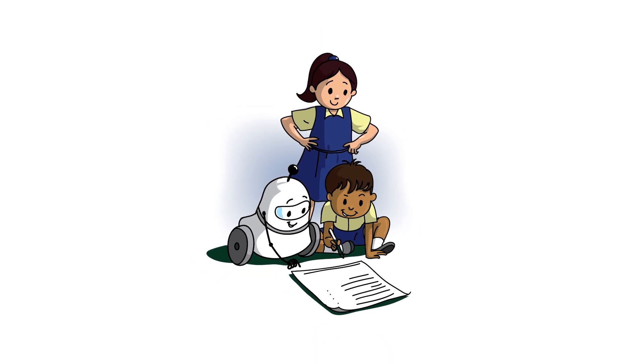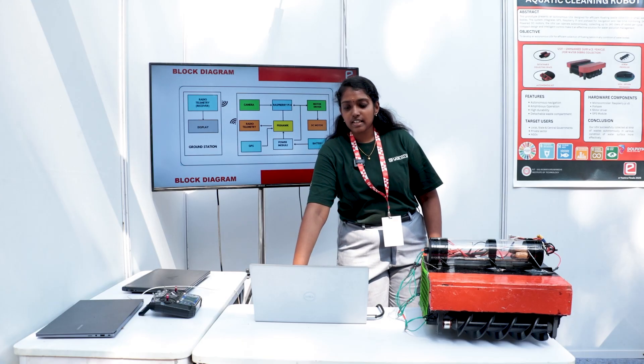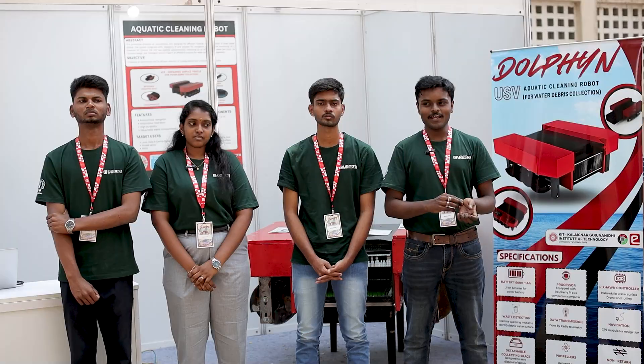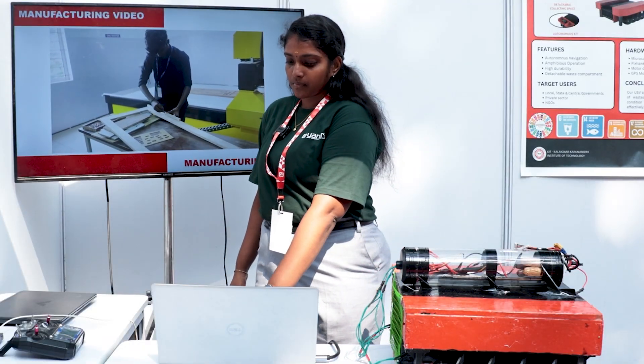Before this competition I only knew my field — I used to learn only electronics and related topics. Now I am able to learn different fields. I used to hate working with wood materials, but while doing this project I sort of came to like it.